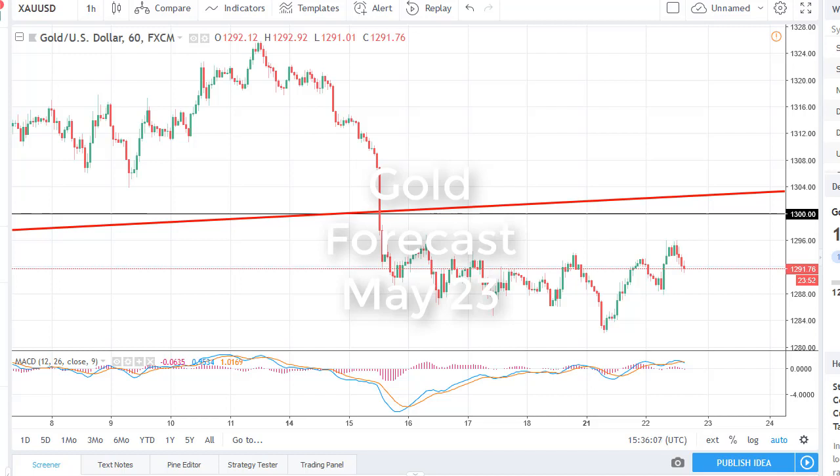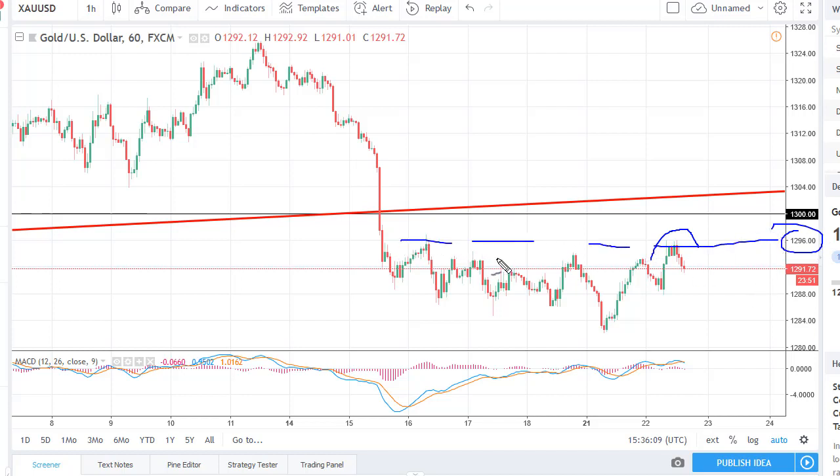From FX Empire, it's Chris taking a look at the gold market. You can see that we have rallied a bit towards 1296, which has been resistance recently, and more importantly the 1300 level and the uptrend line from previous trading should be massive resistance.